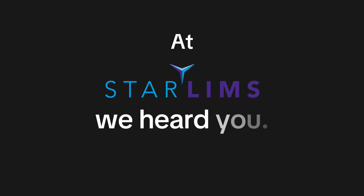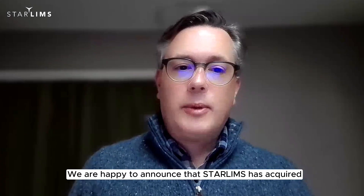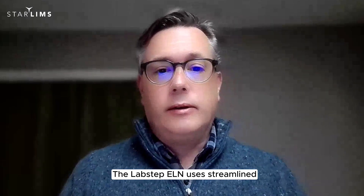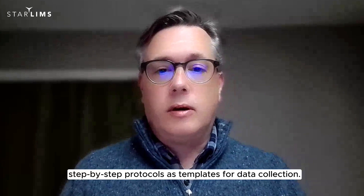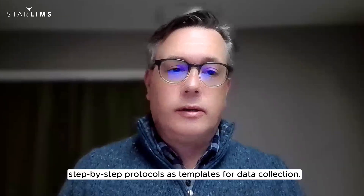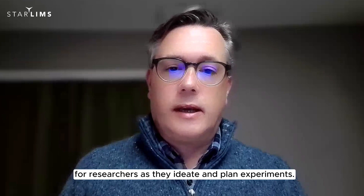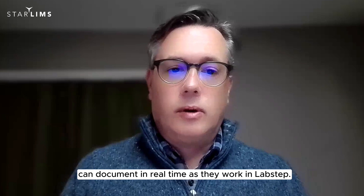At StarLimbs, we heard you. We are happy to announce that StarLimbs has acquired LabStep, a cutting-edge and intuitive ELN. The LabStep ELN uses streamlined step-by-step protocols as templates for data collection. This supports continuous data capture for researchers as they ideate and plan experiments. Researchers can document in real-time as they work in LabStep.